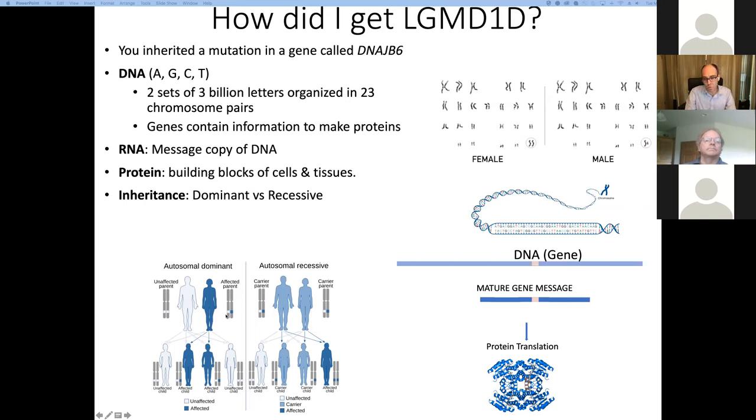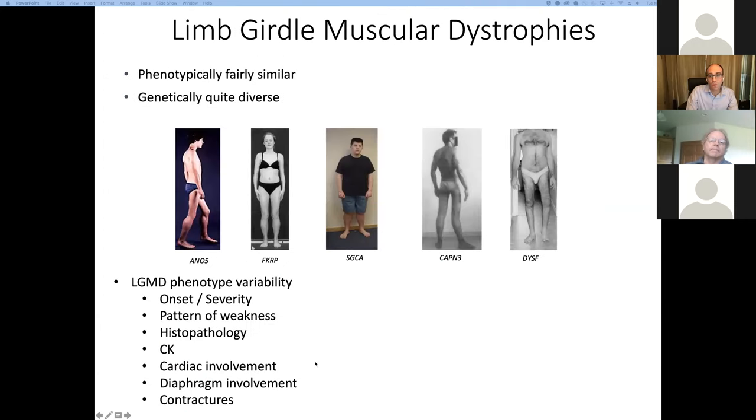There's another pattern called autosomal dominant. In these disorders, it only takes one bad copy of the gene to cause disease — that bad copy is essentially dominant to the good copy. This is the case for LGMD1D, and it's the reason it gets passed down from generation to generation. As an affected parent, you have a 50% chance of passing that bad gene to your children. The gene affected in LGMD1D is called DNAJB6, and it encodes a protein also called DNAJB6.